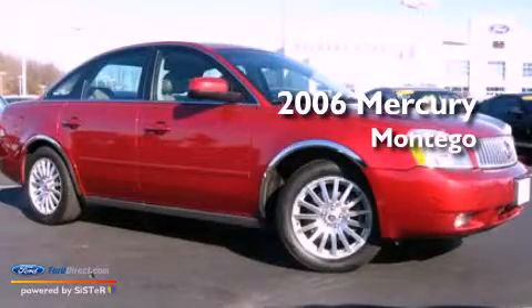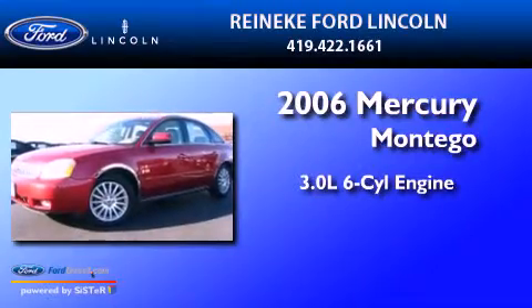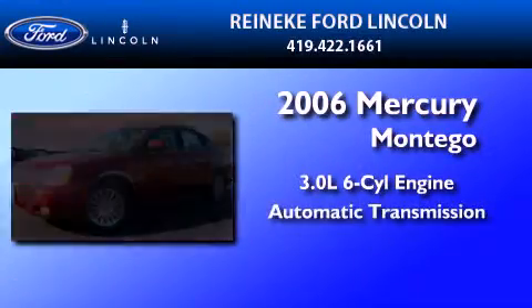This is a 2006 Mercury Montego. It features a 3.0-liter, six-cylinder engine and an automatic transmission.